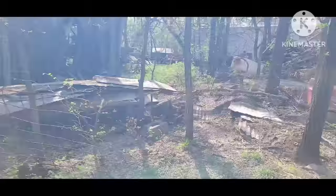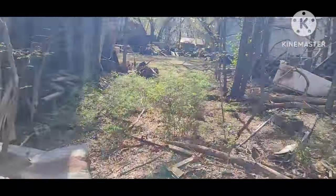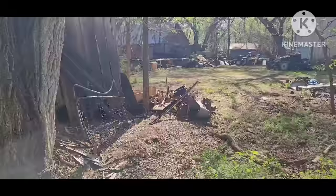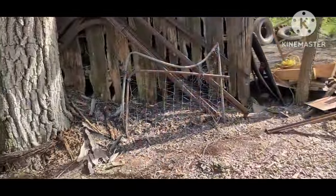The old barn — lots of old used-up junk, but you always gotta look. You never know what'll be hiding.